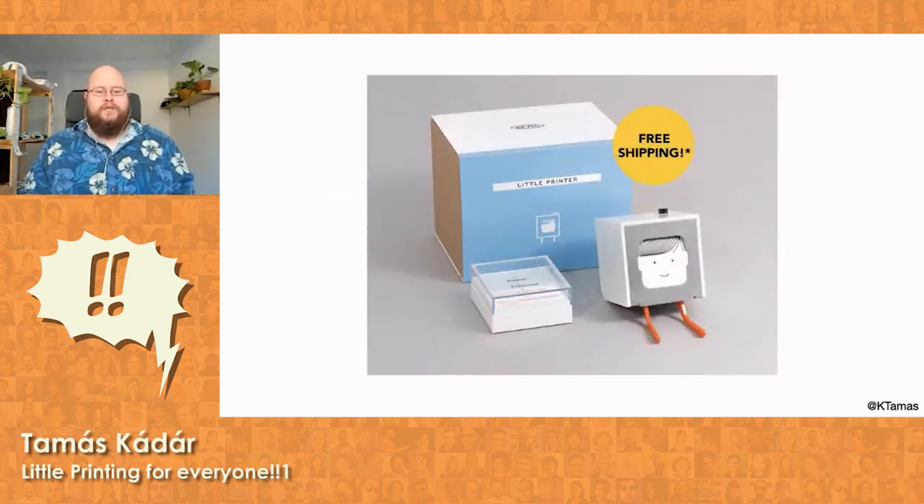The Little Printer did okay commercially. Berg made back its investment, at least, despite its steep starting price of £199 that was later reduced to £149. Its premium price and design was necessary because the internals were costly back then — remember, this is more than 10 years ago when they started designing it. The most expensive part was the thermal printing module. That's also the reason why it used Zigbee and not Bluetooth — Bluetooth chips were prohibitively expensive when they started designing the product.